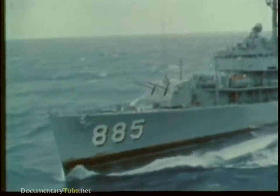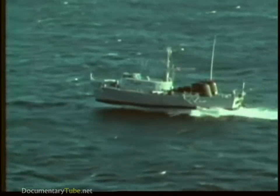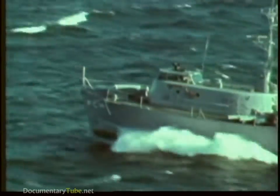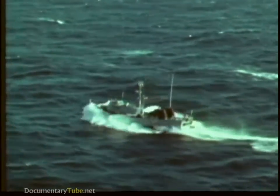But hydrofoils are ships with wings. Their foils create lift, and once they are foil-borne they experience little drag from their relatively small foil systems.